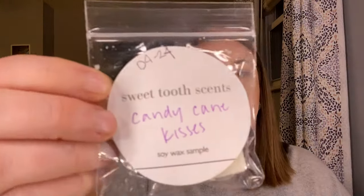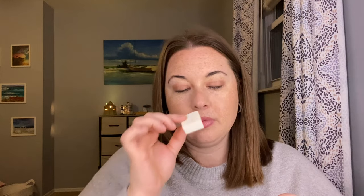Candy Cane Kisses — this is one of the soy ones. I went in and dated all of them. This is peppermint. I almost get a hint of like a coffee or something, but I don't know if that's just because it's been sitting against these other scents. But I definitely get peppermint — very strong peppermint. This one would be good for the bathrooms.